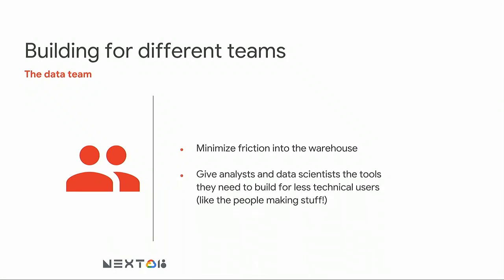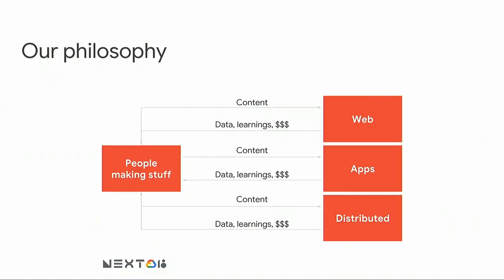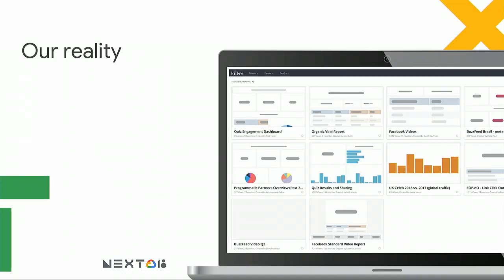Once we've done that, another super important piece was giving analysts and data scientists the tools they need to build for less technical users. We had taken a philosophy in the past of building a lot of stuff in-house, and when we were just a publisher making list content on the website, that served us really well. But it didn't scale — as soon as we started publishing on all these other platforms, it became a really big burden to incorporate new stuff into dashboards, because we were relying on our engineering team for the whole redesign process. We knew we needed a better system that would allow us to iterate more quickly. What we ultimately landed on was that we needed a third-party solution, and the one we picked was Looker.